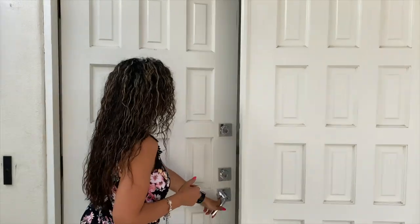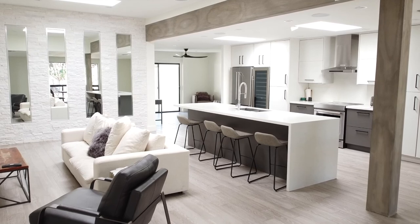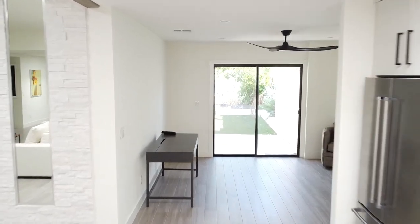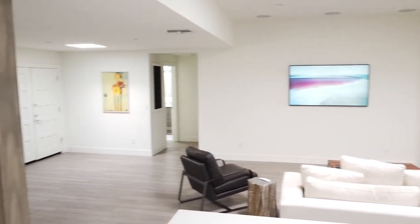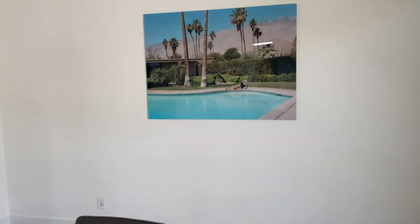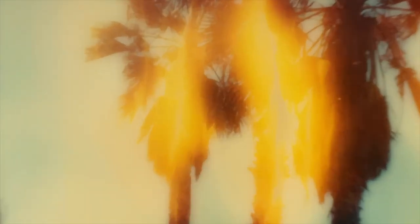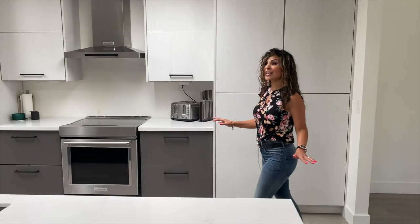Are you guys ready to take a look? Let's go. What a beautiful place to be in. My favorite part has to be the kitchen on this property. It's modern, contemporary, beautiful lighting — it's every chef's delight.